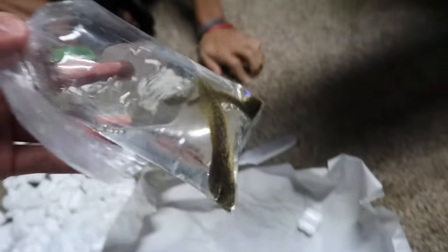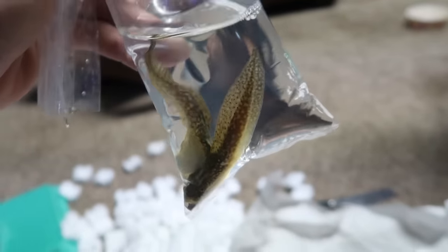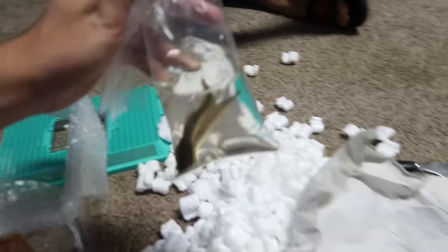They're huge, bro. They're huge compared to the other one. I'm pretty sure it's a bullfrog. Yeah, it is — bullfrog. So we got more bullfrog tadpoles. I already got one up in there, but now we got two more for this one down below. Look at that.